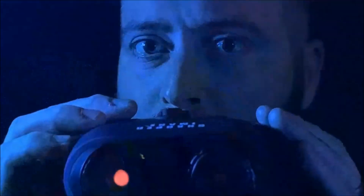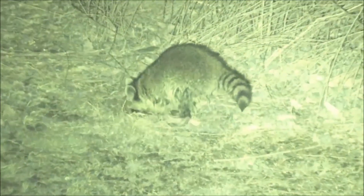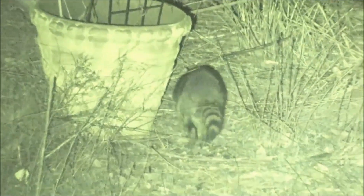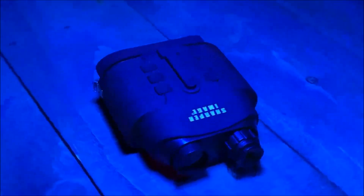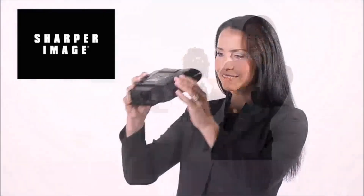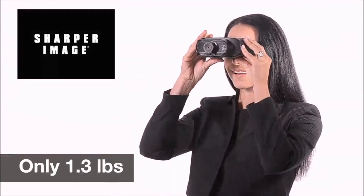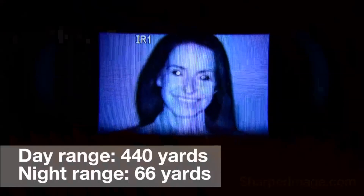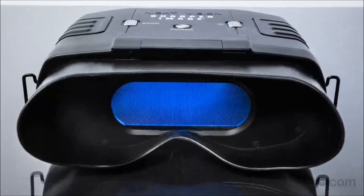The Sharper Image true night vision binoculars are a multifunctional gadget designed for viewing and recording in complete darkness through the use of infrared technology. Featuring a 7x optical zoom and a 2x digital zoom, this gadget allows you to capture photos and videos day or night. It comes equipped with a built-in LCD screen and a video recorder capable of saving images and videos on a microSD card. These versatile gadgets are perfect for emergency situations, wildlife observation, surveillance, and home security. Available online through the Sharper Image website or Amazon.com, with a price tag of $129.